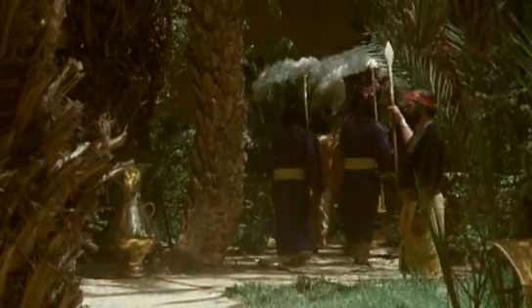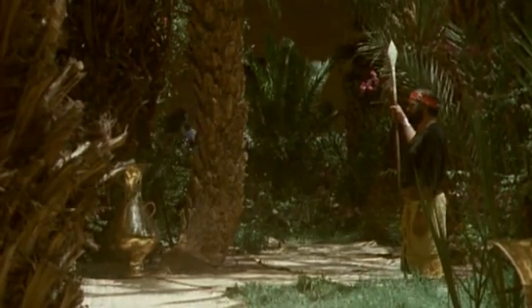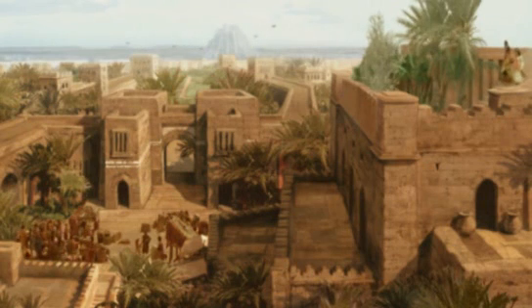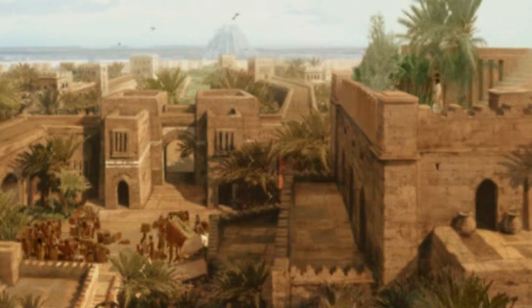Despite their short lifespan, the gardens have gained legendary status. They remain unique among the Seven Wonders as the only one displaying nature's beauty, and they live on as the most famous gardens ever.